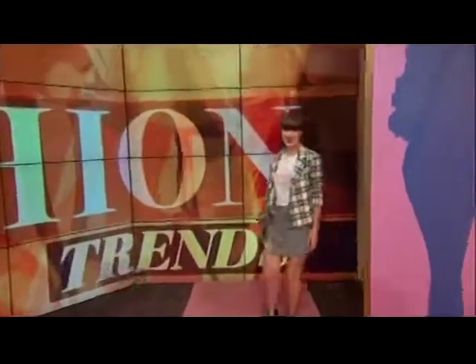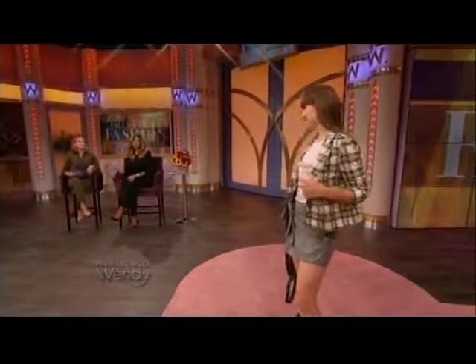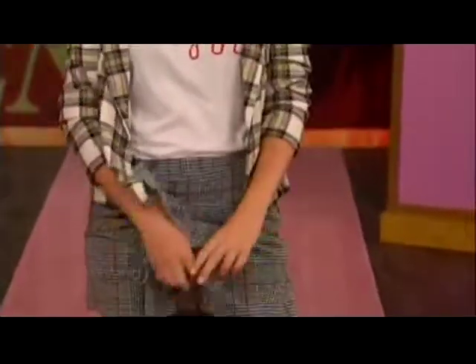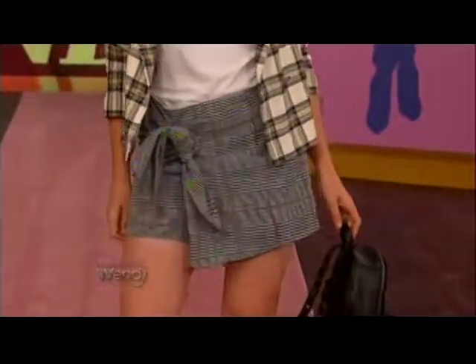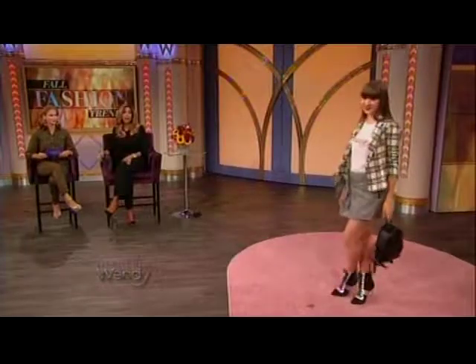Our next model is Ilona, and she's wearing the plaid trend — which to me, plaid is not a trend, it is classic. It is classic because it comes back every season. It's a little bit Clueless, a little bit punky, and I love mix and matching plaids. She's got two different plaids going on — the clash is back. Her T-shirt says 'Hey.' Her skirt from Mango is actually a skort, and it's just $49.99. The shoes are killer — they remind me of a Rihanna Fenty Puma moment, but these are Aldo at $100. You look cute.